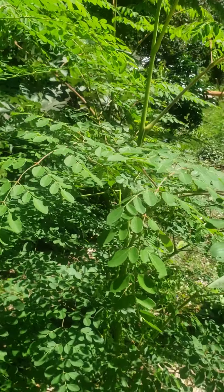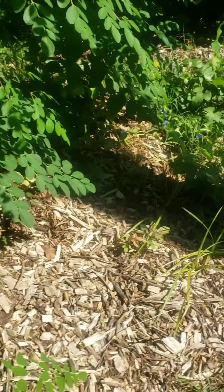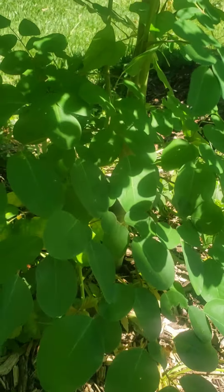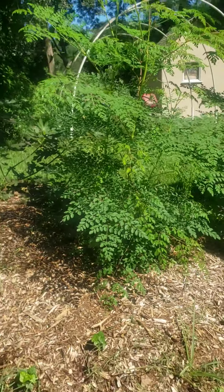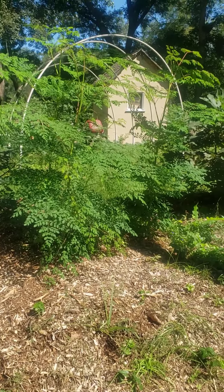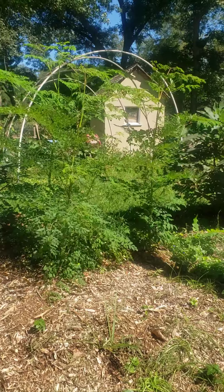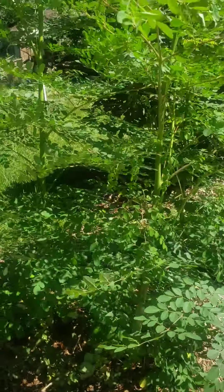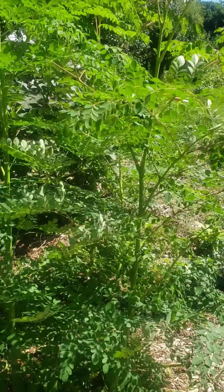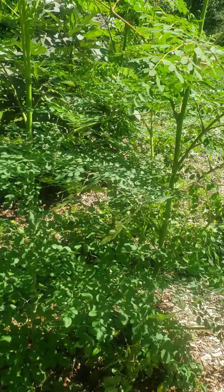But these here are three moringa trees. Let's see the stuff that I planted. These trees are only two months old and they're already six feet. I don't know if you know much about the moringa, but that's a nice super food. This will be plenty for me and the beanie baby.